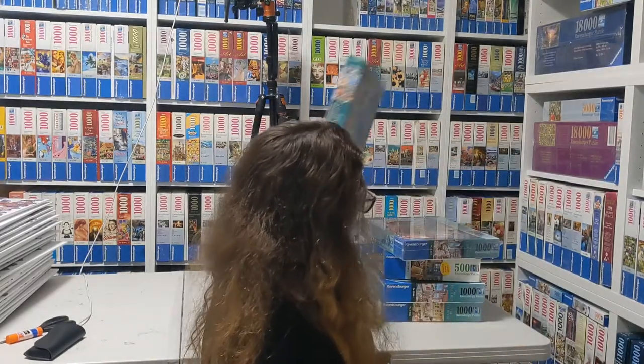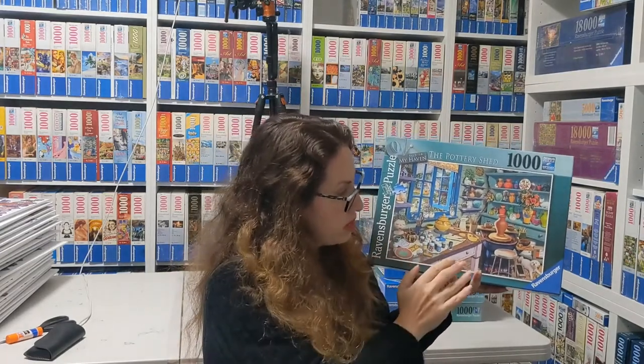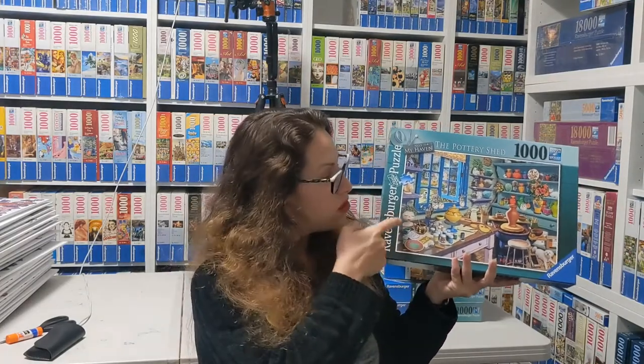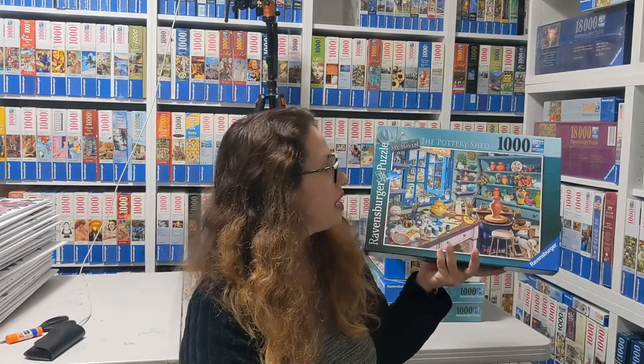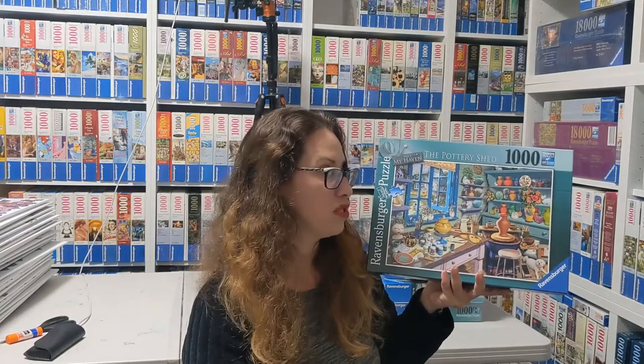The next one is actually the hardest to get — it's called The Pottery Shed and it's from 2017. For some reason it's quite impossible to find. You can see again the window looking outside, and the inside is very colorful. That's actually not a hard puzzle. You'll also see recurring in his puzzles this head with a plant on it. Really really nice puzzle — I wish it was easier to get. I got mine from the UK; it's very hard to find specifically this one.